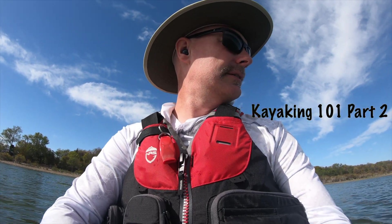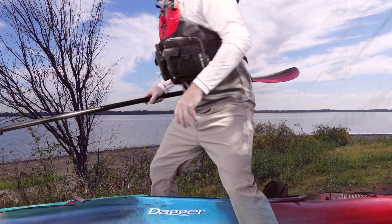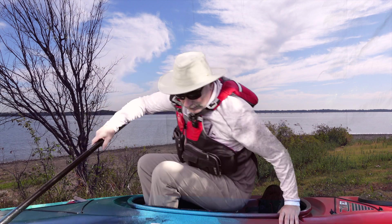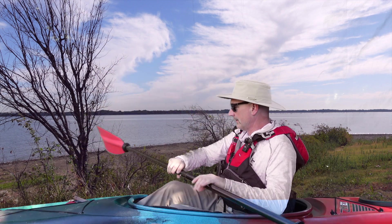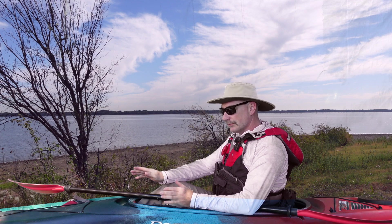Back on the lake. Very nice day to be out. All right, hopefully this works.